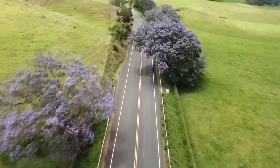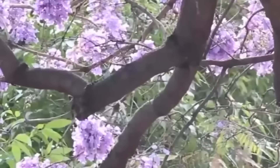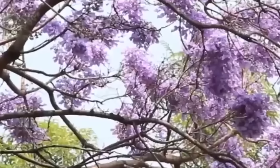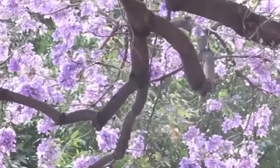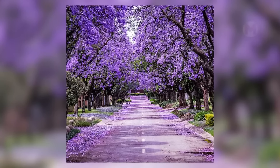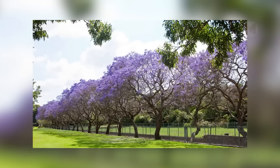Jacaranda is the tree that turns the streets of cities into real picturesque canvases. With the onset of spring, this natural wonder begins to bloom with bright lilac-purple flowers, and it seems as if the sky has descended to earth. Every year when the Jacaranda blooming season arrives, cities in South Africa, Australia, Argentina, and other warm regions are literally drowned in cascades of delicate flowers. In cities such as Pretoria, nicknamed Jacaranda City, locals and tourists look forward to this time to enjoy the picturesque views. Many believe that catching a falling flower is a way to make a wish, and it will definitely come true.